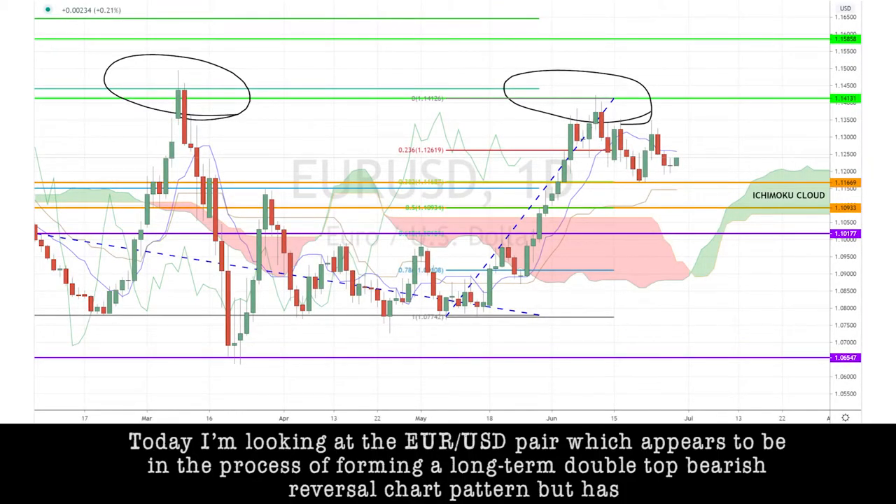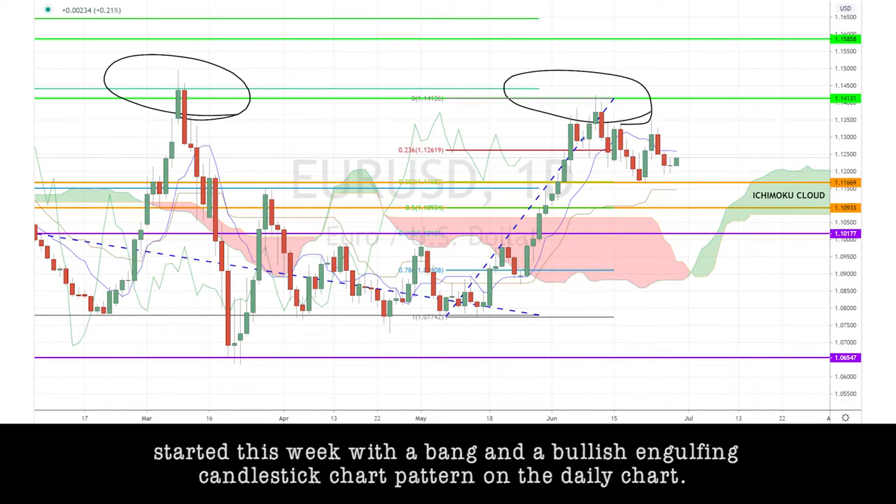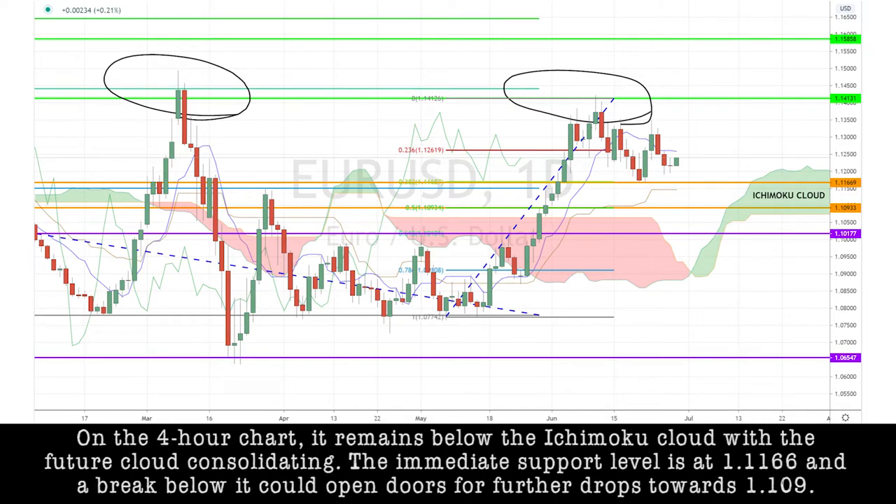Today, I'm looking at the euro-dollar pair, which appears to be in the process of forming a long-term double-top bearish reversal chart pattern, but has started this week with a bang and a bullish engulfing candlestick chart pattern on the daily chart. On the 4-hour chart, it remains below the Ichimoku cloud, with the future cloud consolidating. The immediate support level is at 1.1166, and a break below it could open doors for further drops towards 1.109.